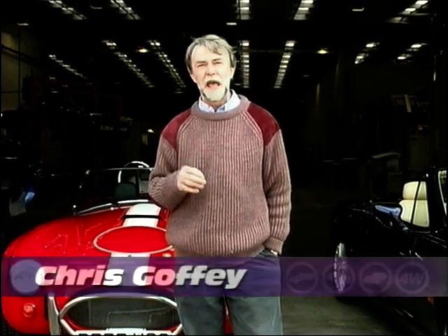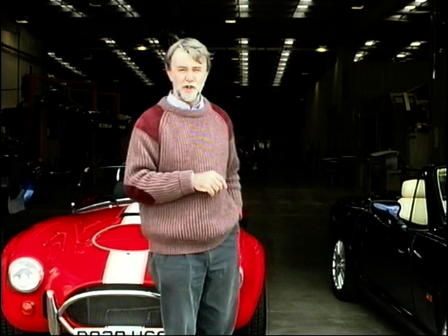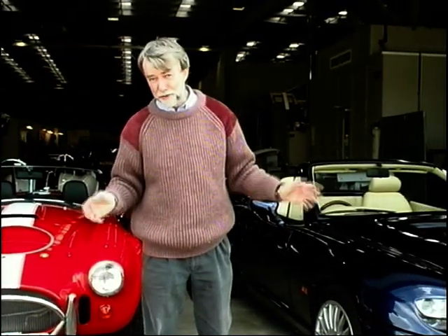Here at the Weybridge factory they are still building around 15 Super Blowers a year by the time-honoured craftsmanship, hand assembly and hand-building methods. But at AC the emphasis has switched very much to the new car, the Ace — the car that broke the company.